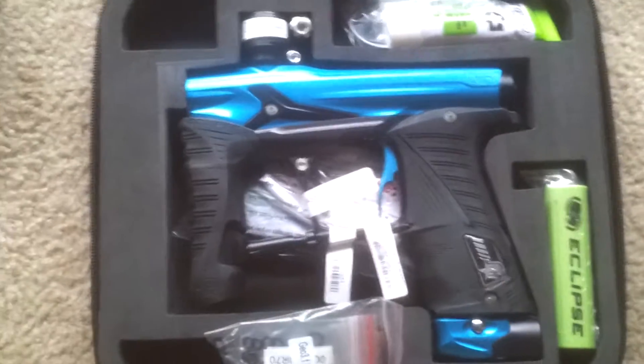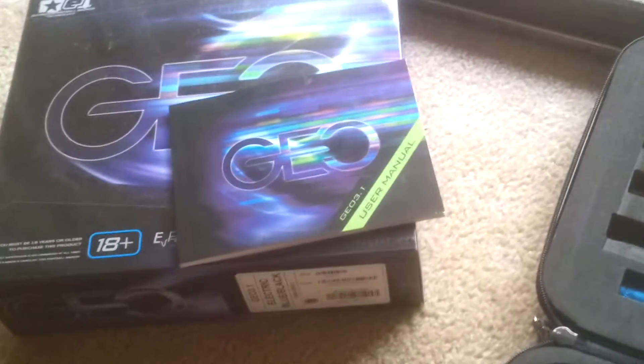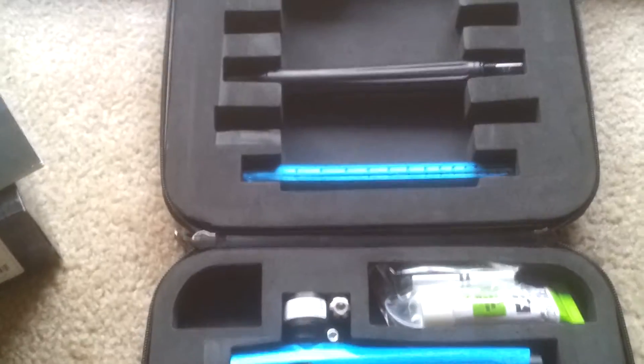I know it's been getting tough grabbing these. A lot of stores are selling out real quick. Planet Eclipse website is out of stock quite frequently. So here's your chance to grab one of these things. They're really nice guns. They feel really good in your hands.